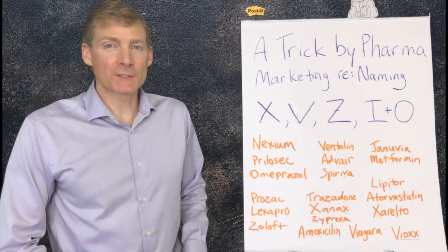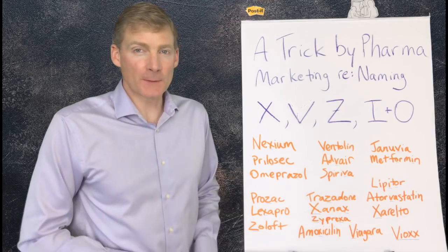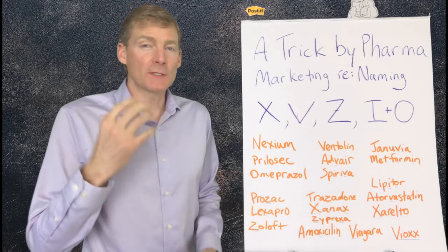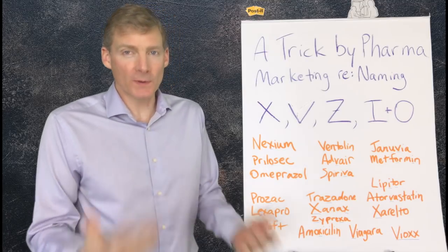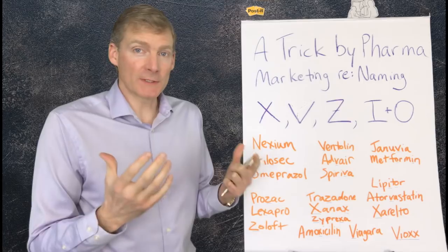Hi, it's Dr. Darren Schmidt at the Nutritional Healing Center of Ann Arbor. I want to share with you a marketing trick that the pharmaceutical companies use to name their drugs — to make you believe that they're important or make you more likely to buy them, based on the way they put the names together.